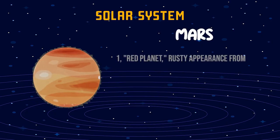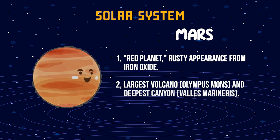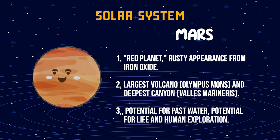Mars. One, red planet, rusty appearance from iron oxide. Two, largest volcano and deepest canyon. Three, potential for past water, potential for life and human exploration.